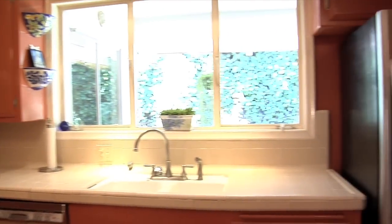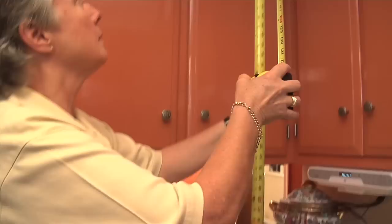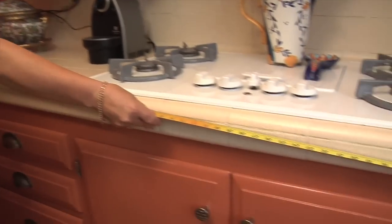We took the homework assignment of shopping very seriously. But there's more than the fun part — we've got to get serious: the reality of picking cabinets, countertops, and appliances.